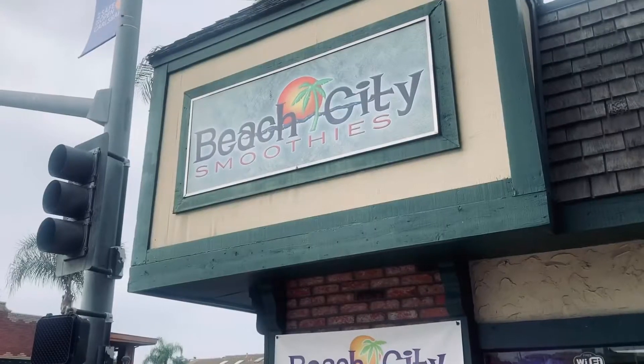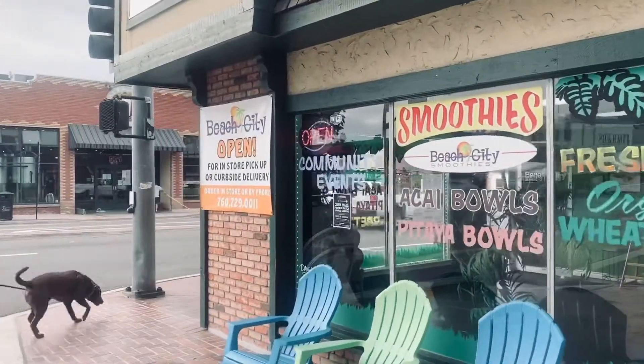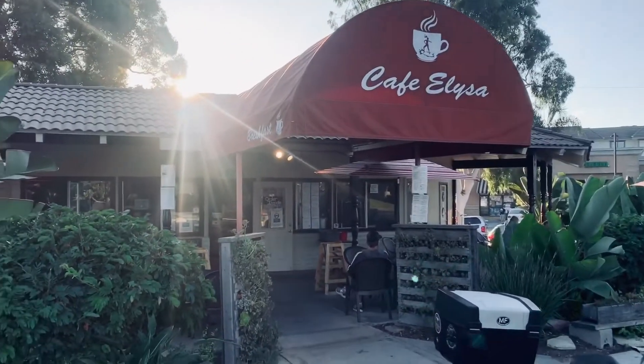I'm currently in the village of Carlsbad, and today we are going to be exploring the village. I want to start out the morning by going to one of my favorite places to get an acai bowl, which is called Beach City Smoothies, and I get the Beach City Bowl. It has all the fruit, the acai, and it's great, so you gotta try it. If I want to go for a bigger breakfast, a lot of times I will go to a place called Cafe Elise, which is a little bit closer to the beach, and I'm going to take you there next to show you the Florentine Benedict.